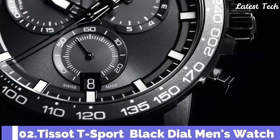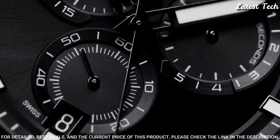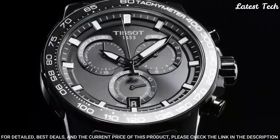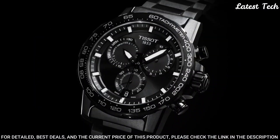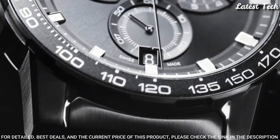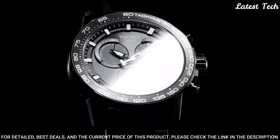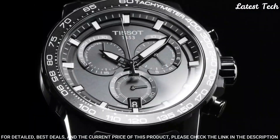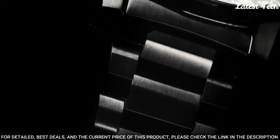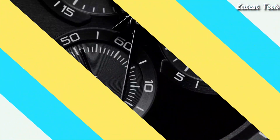Number 2: Tissot T-Sport Black Dial Men's Watch. Black PVD 316L Stainless Steel Case with a Black PVD Stainless Steel Bracelet, Fixed Black PVD Bezel with a Black Aluminum Top Ring, Black Dial with Luminous Black Hands and Index Hour Markers. Dial Type: Analog. Chronograph ETA Caliber G10.212 Quartz Movement, Scratch-Resistant Sapphire Crystal, Case Size 45.5mm, Case Thickness 11.9mm, Bandwidth 22mm, Fold-Over Clasp with a Safety Release. Water Resistant at 100m. Functions: Chronograph, Rattrapante, Date, Hour, Minute, Small Second. Swiss Made.